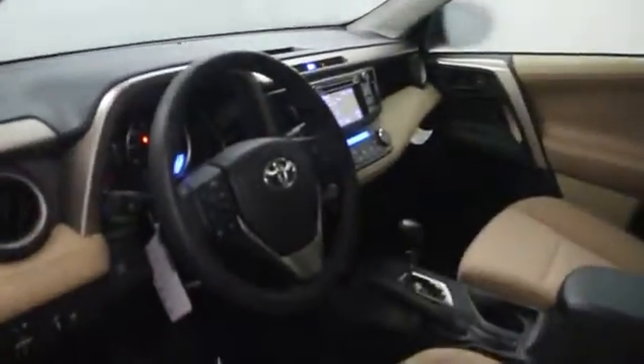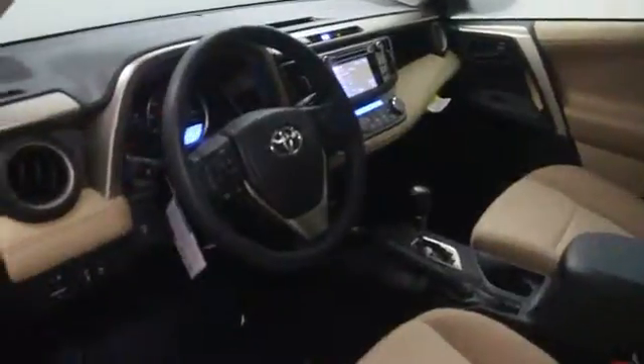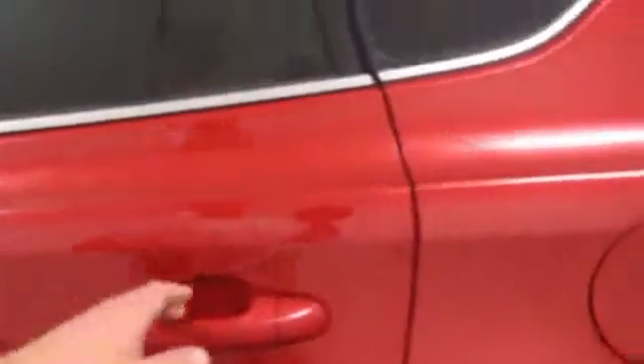Trip computer, daytime running lights, cargo area light, tachometer, center console, front reading lamps, engine immobilizer, tire pressure monitoring system.